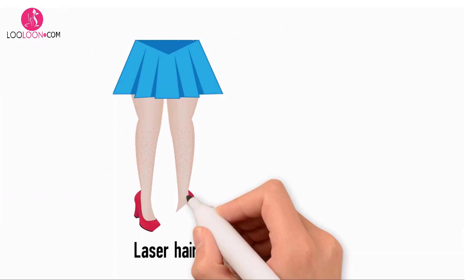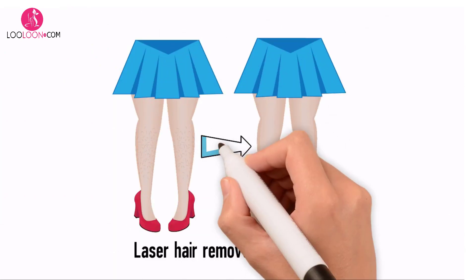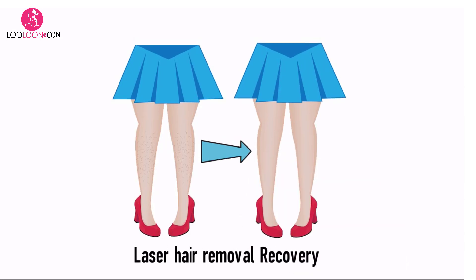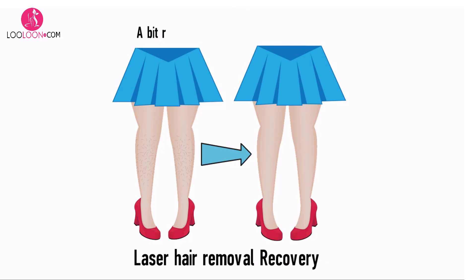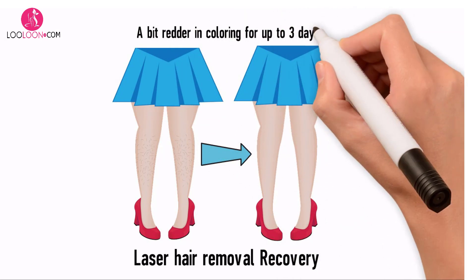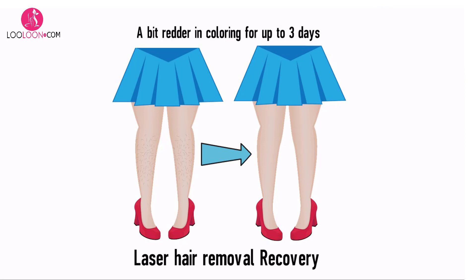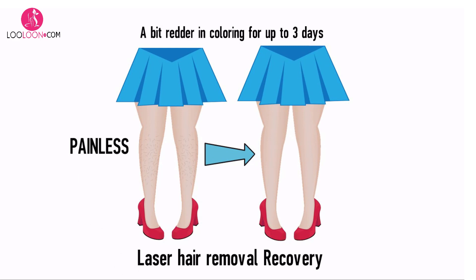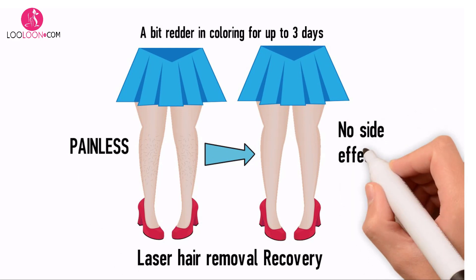Laser hair removal recovery. Recovery time is extremely fast after laser hair removal treatment. This cosmetic procedure usually makes the treated skin a bit redder in coloring for up to three days before it subsides and goes back to its natural color. The procedure is painless — it is an in-and-out procedure and most people feel no side effects from it.